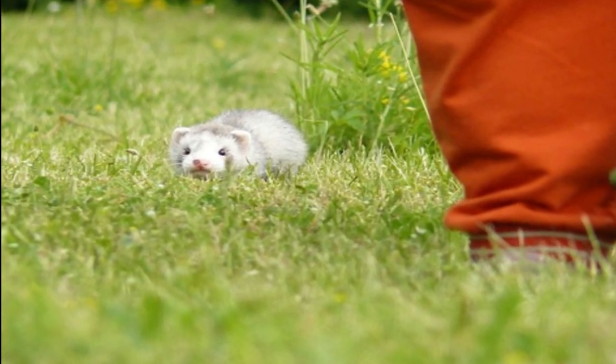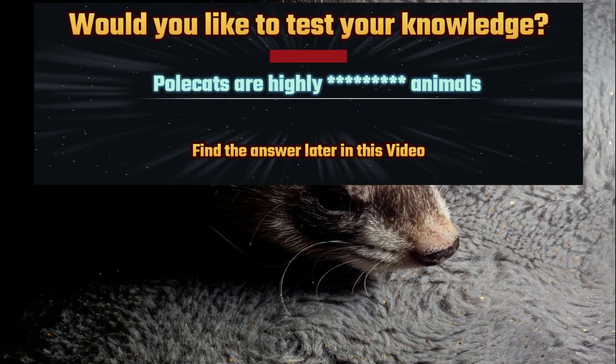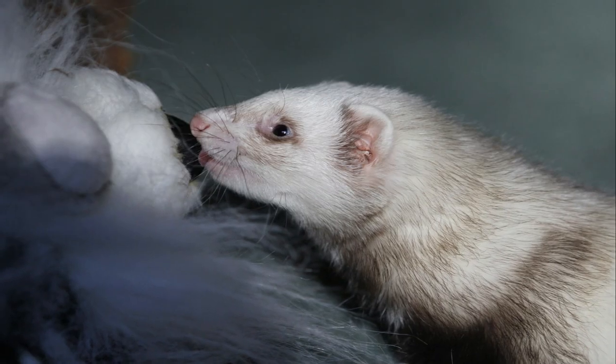Distribution: Polecats are found across a wide range of habitats in Europe and Asia. They are particularly prevalent in the British Isles, where they are often referred to as Fitch or Fomart.